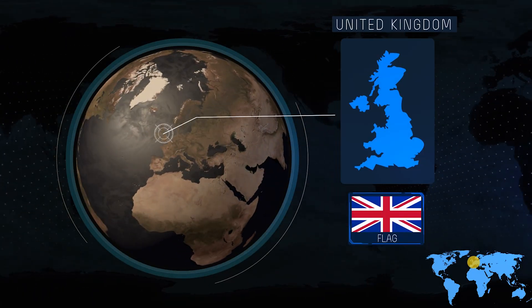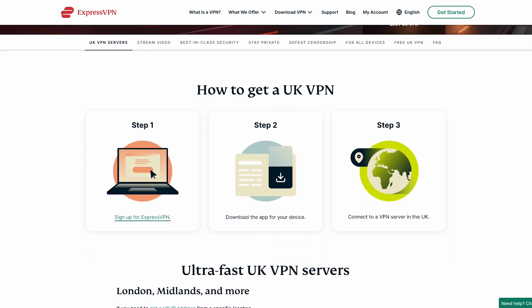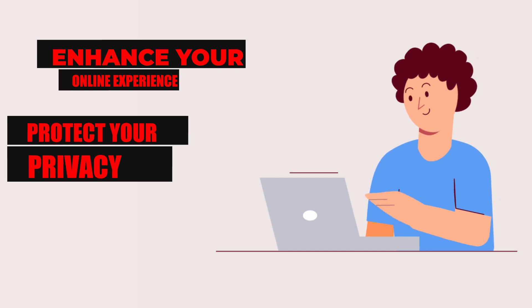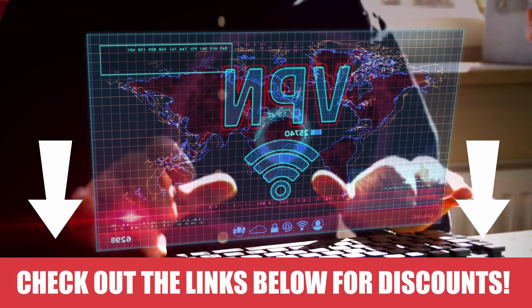Today we have an exciting video for our viewers in the UK. We'll be discussing the best VPN for the UK and why ExpressVPN is a top choice. So if you're looking to enhance your online experience, protect your privacy, and access a world of content, you're in the right place. Let's get started.